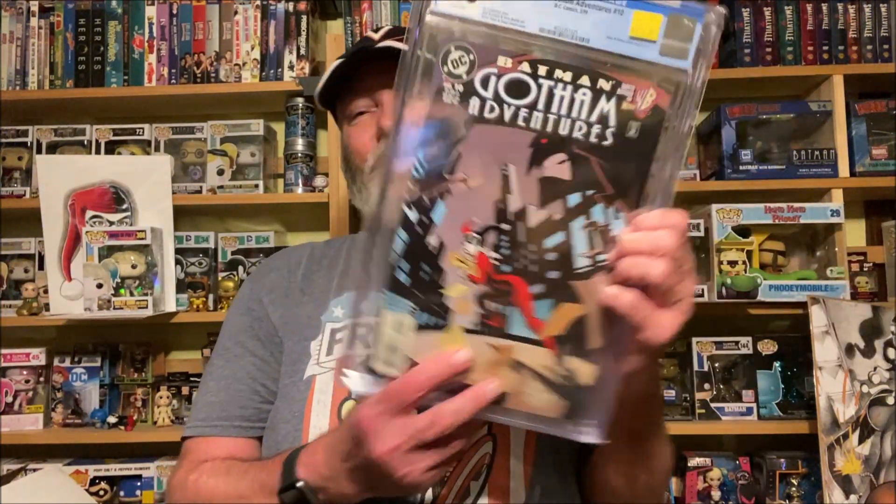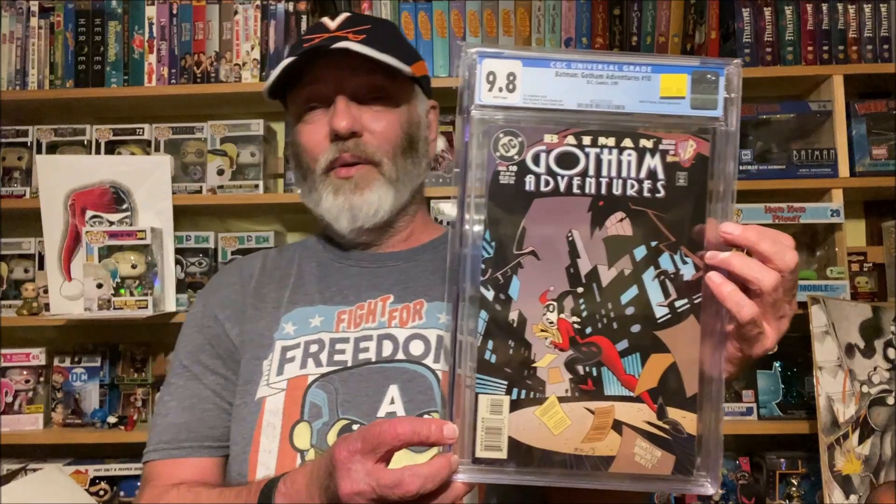Last but not least, I had to get one more Harley Quinn book. I did not have this one — Batman Gotham Adventures issue 10, featuring Harley and the Joker. He threw a price down and I was like, well I guess I gotta get it now. I actually did not have this in my collection raw or graded. Andy basically charged me just above grading fee on this one. Awesome book, glad it's in the collection. Thanks Andy, thanks Travis.